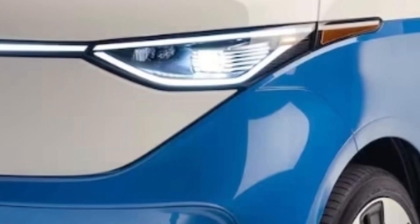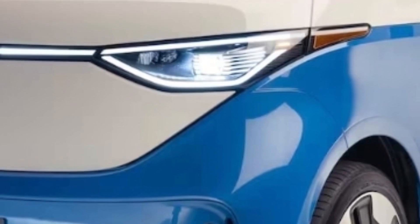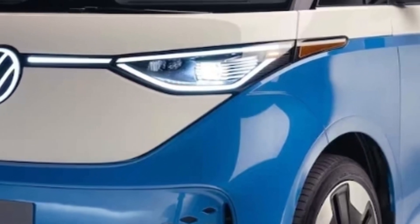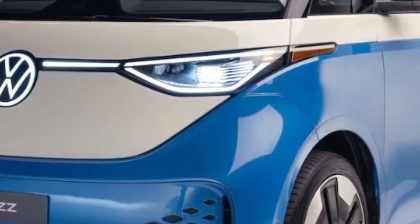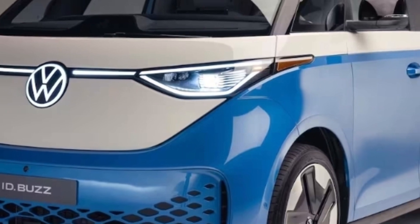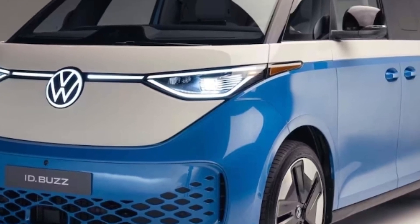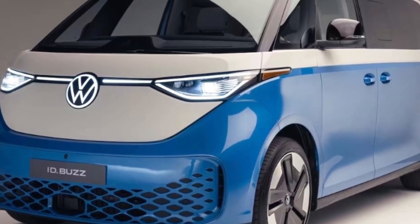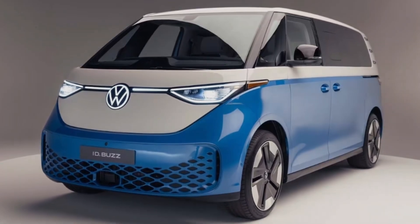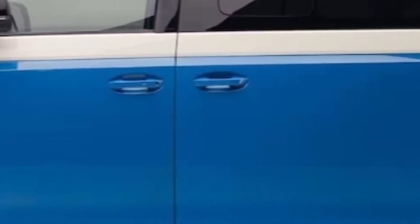We've been buzzing about the ID Buzz, the all-electric return of Volkswagen's iconic microbus, for so long we expected the novelty to have worn off by now. And yet despite our familiarity with the euro-spec short wheelbase model, we were genuinely thrilled to see the long wheelbase three-row version of the ID Buzz slated for North America — and yes, thankfully there actually is a second row window.